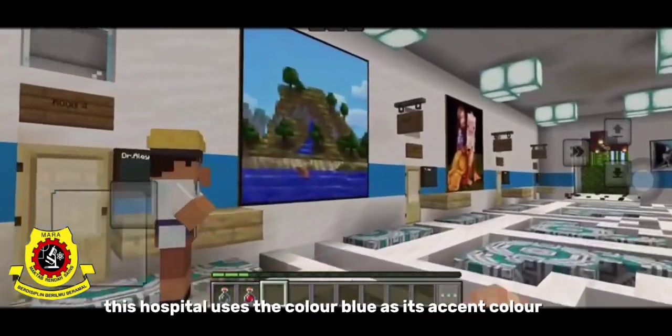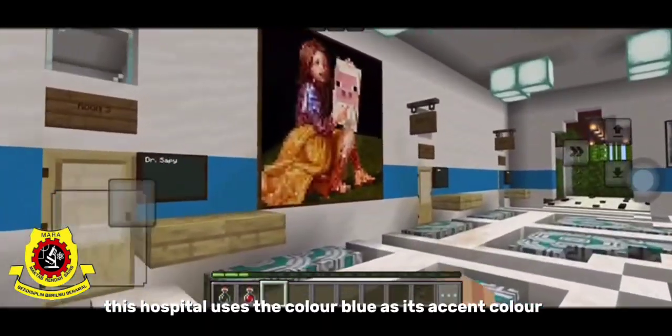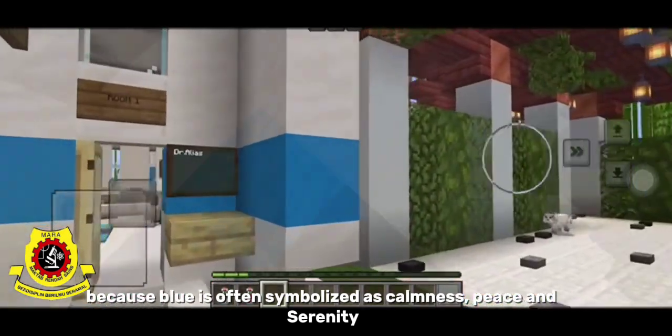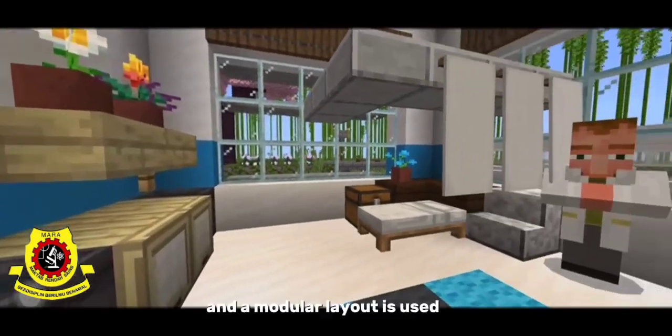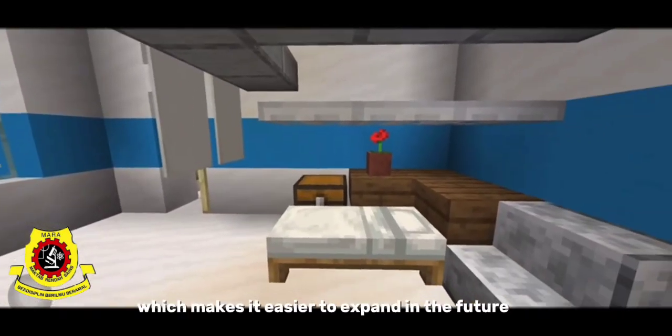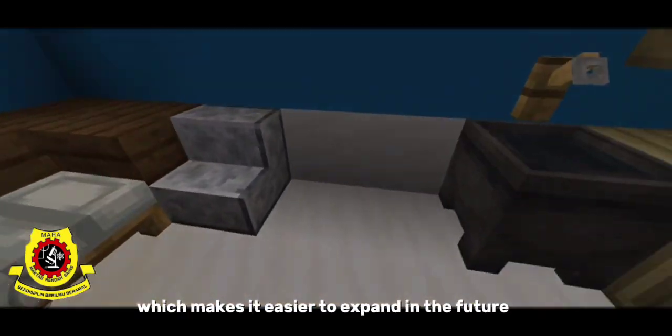This hospital uses the color blue as its accent color because blue is often symbolized as calmness, peace, and serenity. A modular layout is also used, which makes it easier to expand in the future.